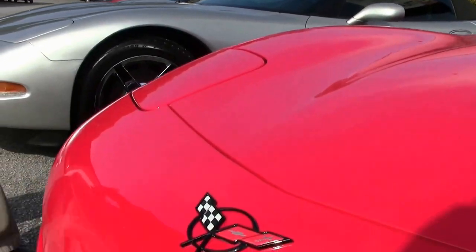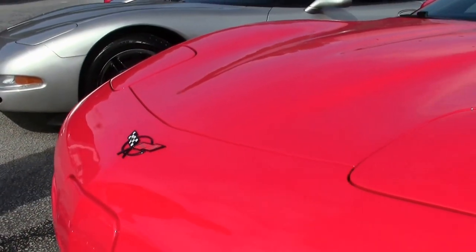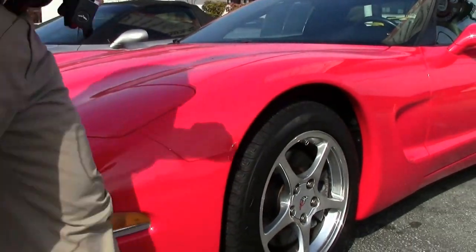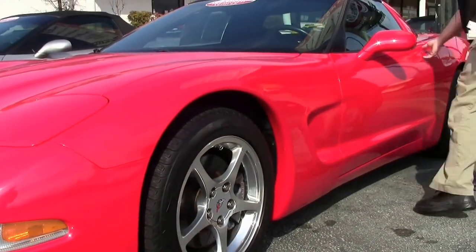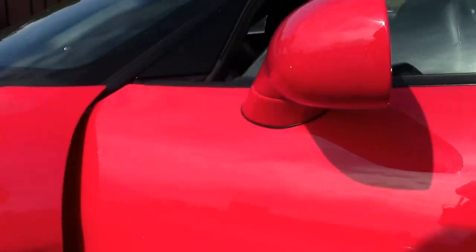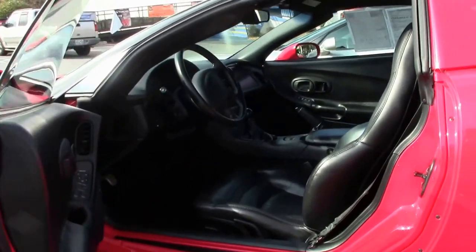2004, torch red, only 53,000 miles on it. You've got to remember how old this car is — almost 15 years old. Black interior, six-speed, glass top.